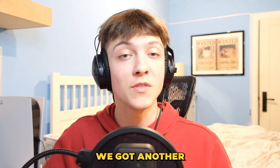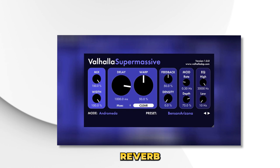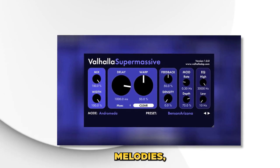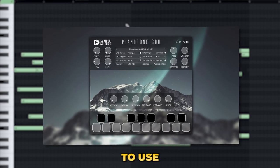Coming in at number 2, we got another plugin that artists and producers can use. The plugin is Valhalla Super Massive. This plugin is perfect for anyone trying to achieve a spacious reverb sound on their vocals, melodies, or drums. Let's throw it on the first plugin I showed you, Pianotone 600, and find a cool preset to use.